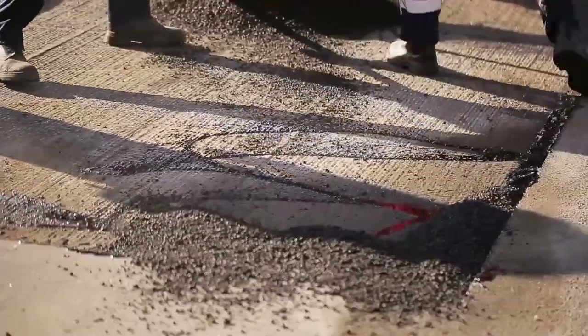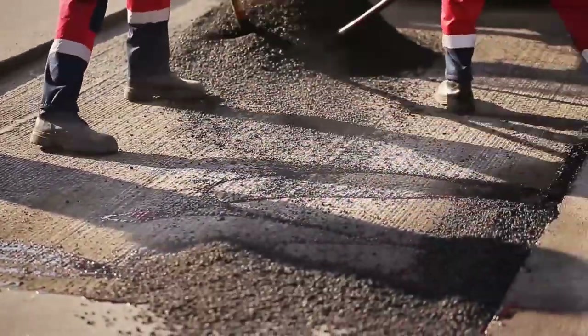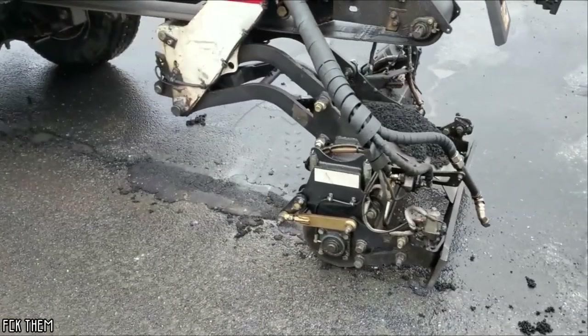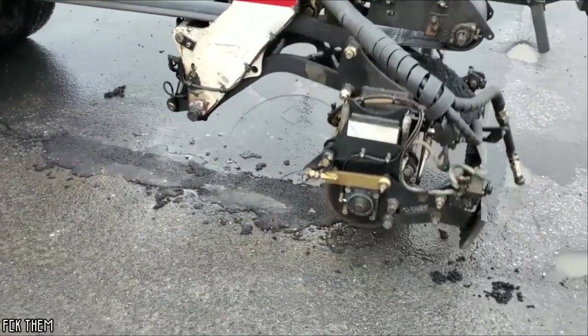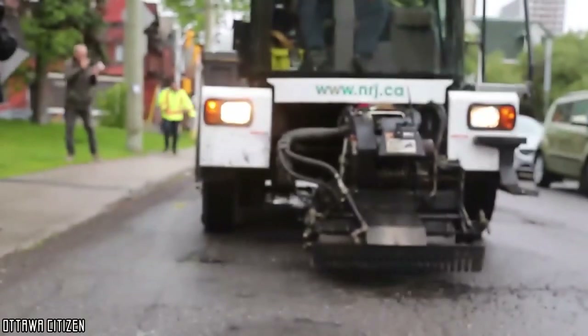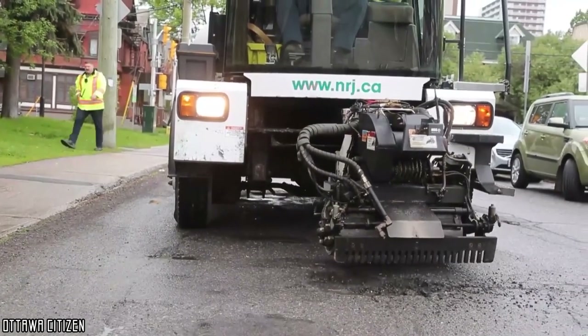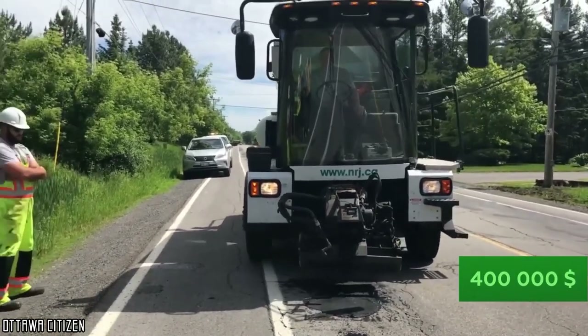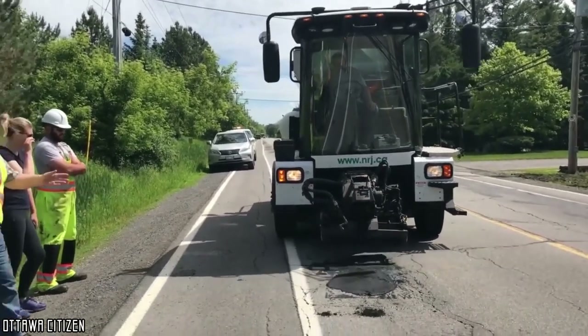Thanks to this technology, it is no longer necessary to use a minimum of three people to plug a cavity, since the Python 5000 only requires one employee to ensure its proper functioning. Potholes repaired by this machine remain filled for much longer than if plugged traditionally, meaning roads may not need further repairs for a while. This will allow businesses and cities to significantly reduce maintenance costs. However, this machine requires quite a large investment, worth no less than $400,000, or about 350,000 euros.